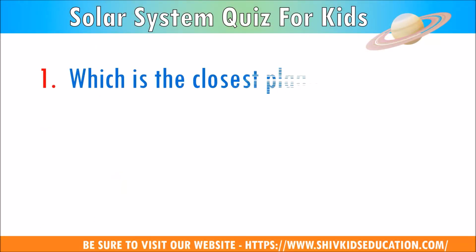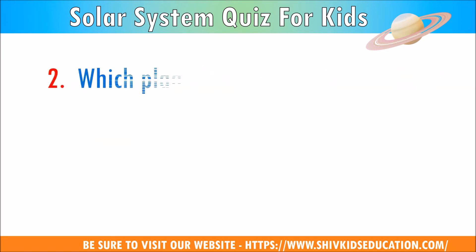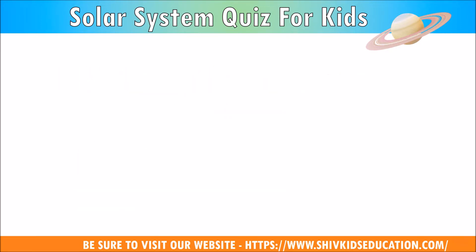Question 1: Which is the closest planet to the sun? The answer is Mercury. Question 2: Which planet has a large red spot bigger than the Earth? The answer is Jupiter.